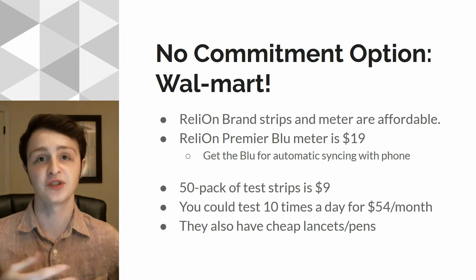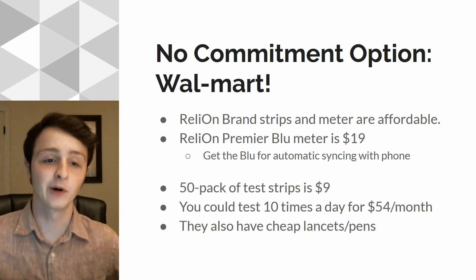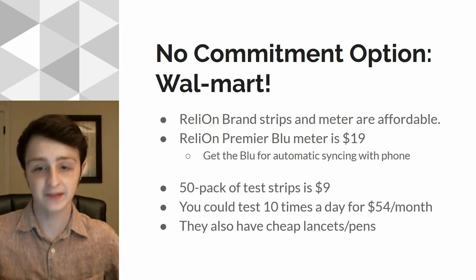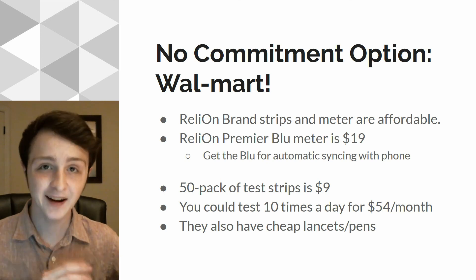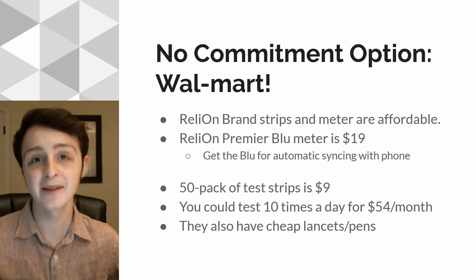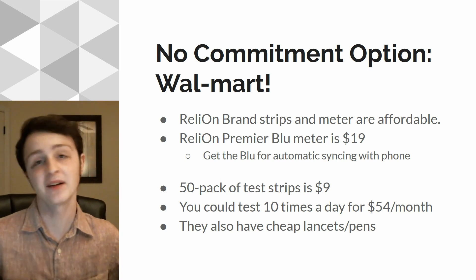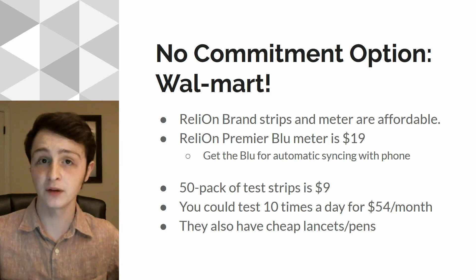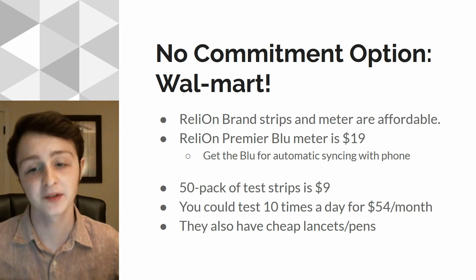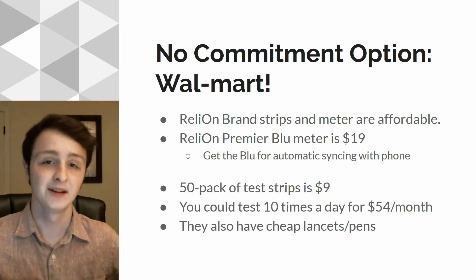If you just get the cheaper non-Bluetooth model, you'll have to log numbers manually, which isn't nearly as convenient. So go with the Premier Blue. The 50-pack test strips are only $9. You could theoretically test 10 times a day — which is probably more than you test right now — for just $54 a month, for a similar price to the unlimited plan. You can test many, many times a day without any commitment. It's still not quite as good a deal as the online ones like Dario, but there's no commitment and it's very accessible since Walmart is everywhere. And of course they also have lancets and pens for pricking your fingers, also pretty cheap.